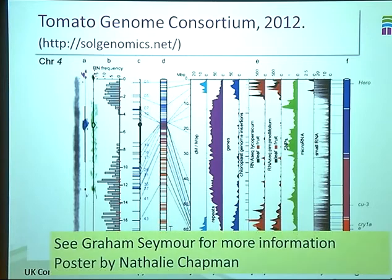If you want to know more about the tomato genome, please see Graham Seymour, who's in the audience, and he can fill you in on what the latest situation is. I'd also advise you to look at the poster by Natalie Chapman, which shows some really nice work on how the tomato genome sequence is being used in an attempt to find genes underlying a fruit texture QTL.